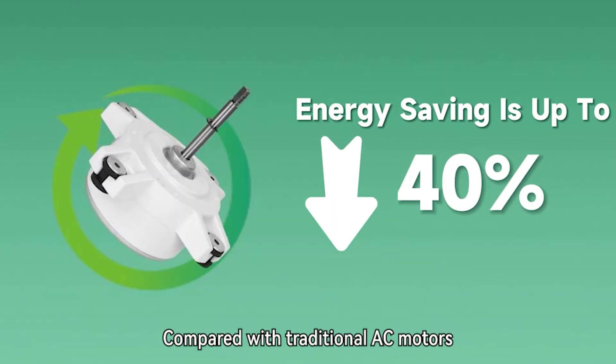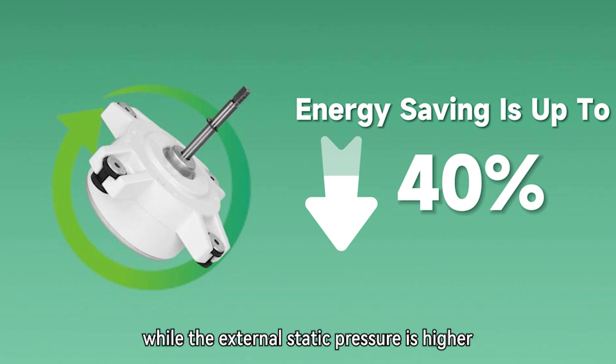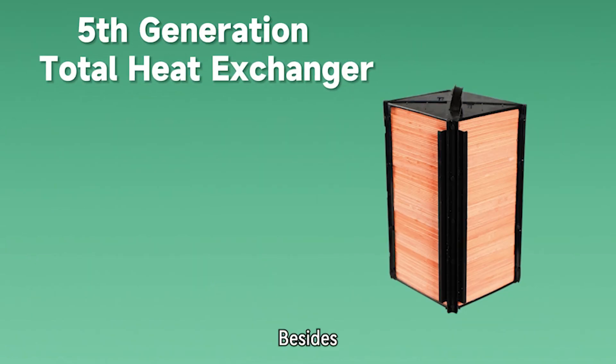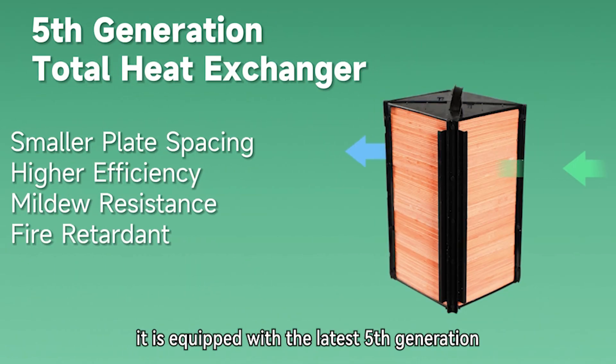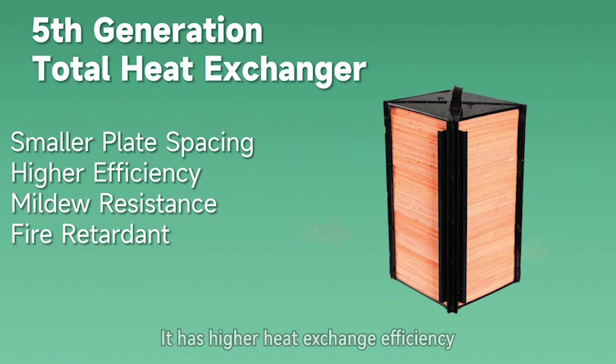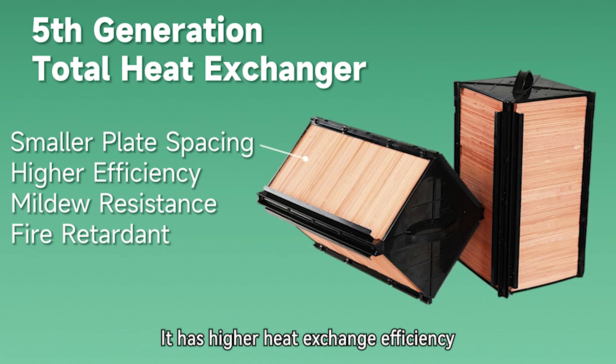Compared with traditional AC motors, the energy saving is up to 40%, while the external static pressure is higher and the running noise is lower. It is also equipped with the latest fifth-generation high-efficiency total heat exchanger, which has higher heat exchange efficiency, mildew resistance, and fire retardant properties.